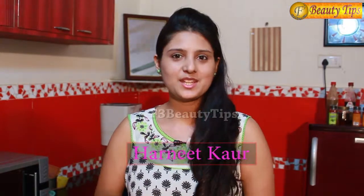Hello and welcome everyone. I am Harnit Kaur Basari. I welcome you all at F3 Beauty Tips. Today I am going to give you a tip as to how to get rid of puffy eyes.